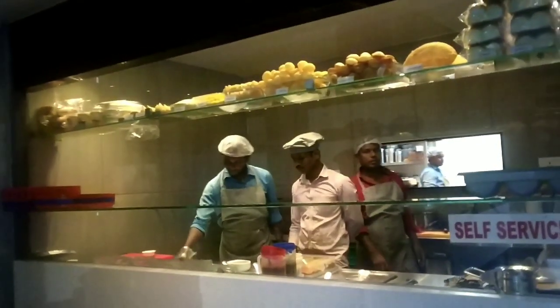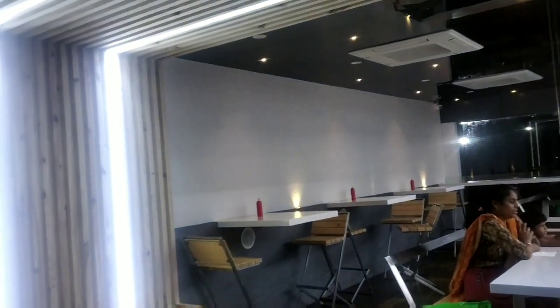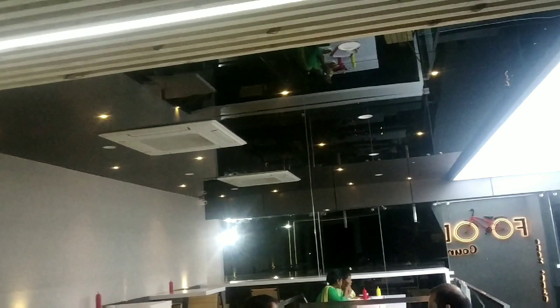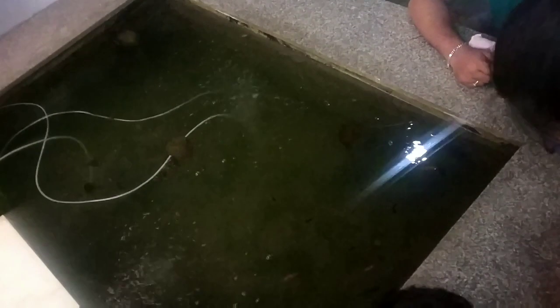We had a very good time, almost like a bachelor party. This video is called Homebite. It is called Shri Priya Theater.